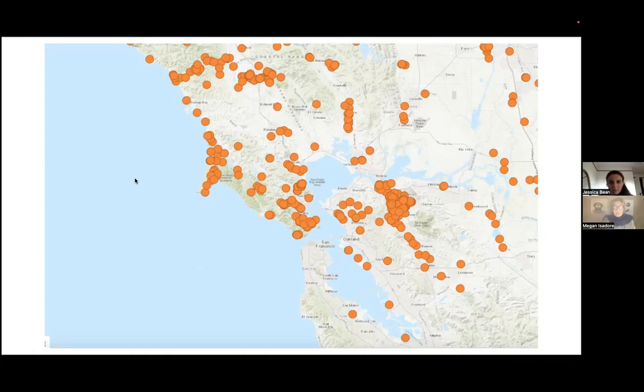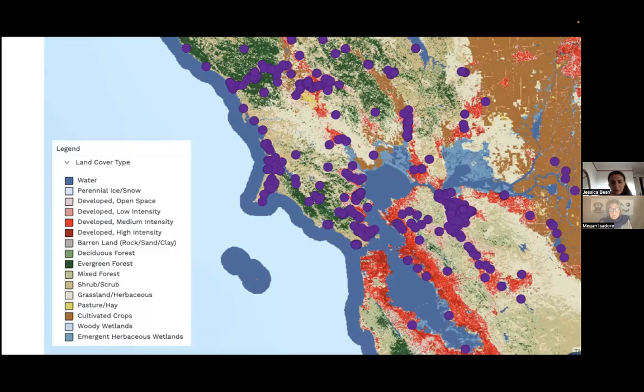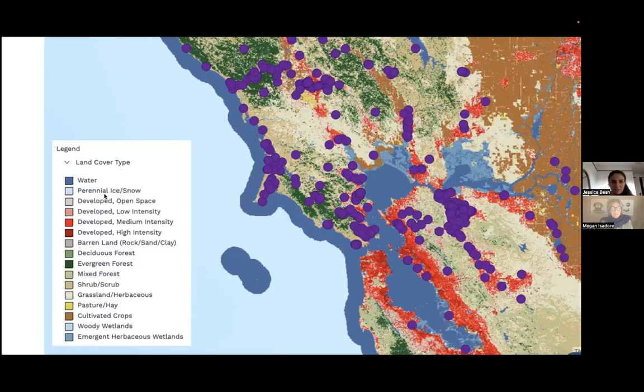Zooming in on sections of the FieldScope OtterSpotter map, the team shows a land cover type layer overlaid on the otter sightings. This shows what type of land — developed, forest, grassland — was present where otters were spotted. At this resolution you'd need to zoom in further in FieldScope, but the layer can tell you whether sightings are in developed land, evergreen forest, grassland, or other cover types.